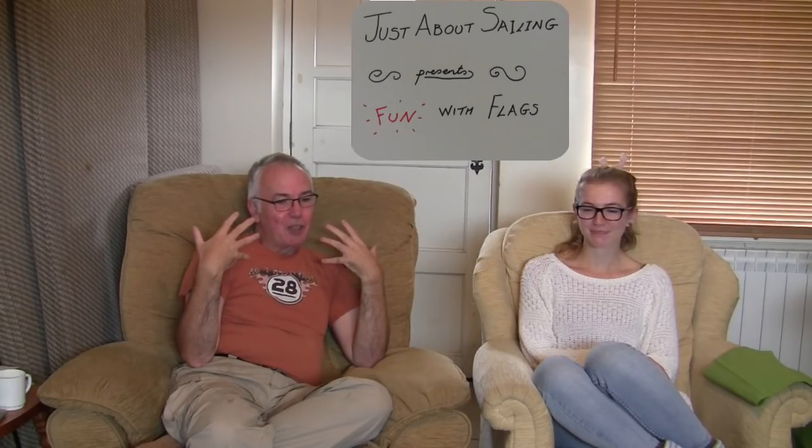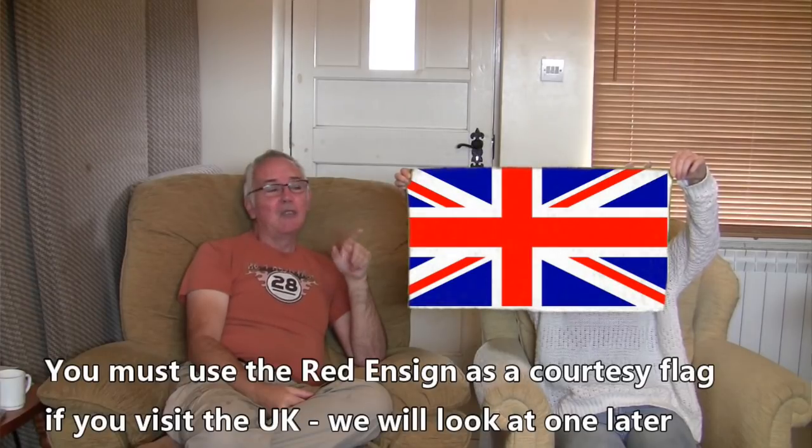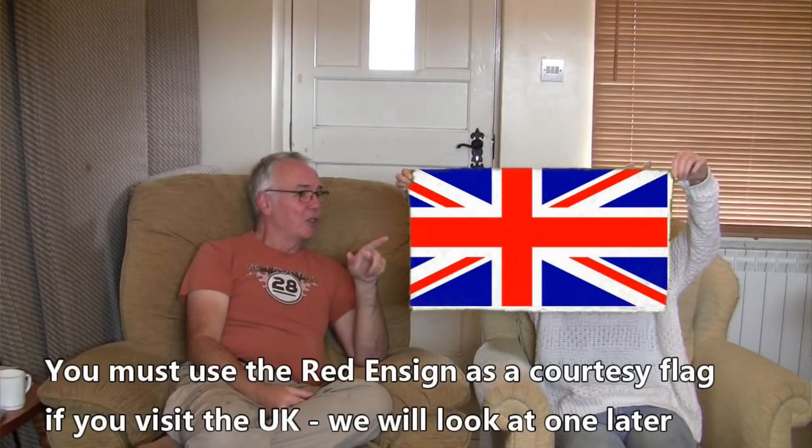Let's start off with a very basic flag from the UK — the Union flag, also known as the Union Jack. You can call it the Union Jack even if it's not at sea, because in 1909 they actually said you can call it Union flag and Union Jack, but the protocol is normally Union flag on land and Union Jack on a boat. This is not the flag that we use as the ensign, and this is not the flag you should use as a courtesy flag if you've come into the UK. This flag is actually made out of four different flags.